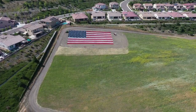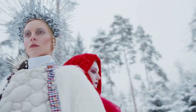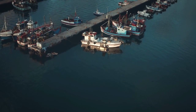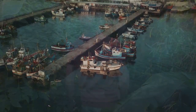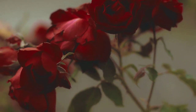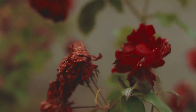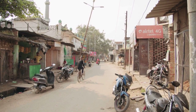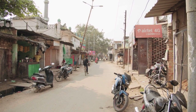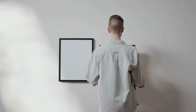5. Bo-Kaap: A colourful neighbourhood famous for its brightly painted houses, cobbled streets, and Cape Malay heritage. Visitors can explore its rich cultural history and sample traditional Cape Malay cuisine. 6. Kirstenbosch National Botanical Garden: One of the most beautiful botanical gardens in the world, showcasing South Africa's rich plant diversity against the backdrop of Table Mountain. 7. District 6 Museum: Commemorating the forced removals and displacement of residents during apartheid, the museum documents the history and culture of the area.